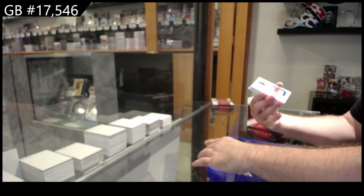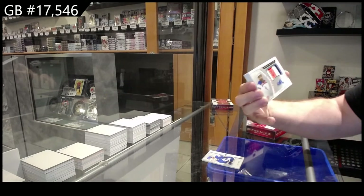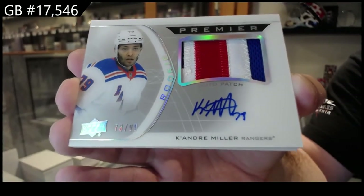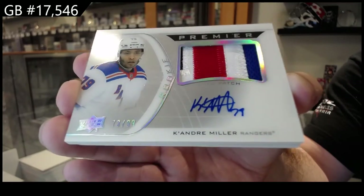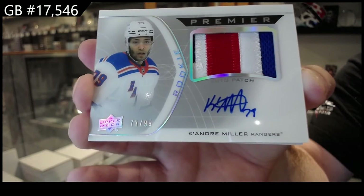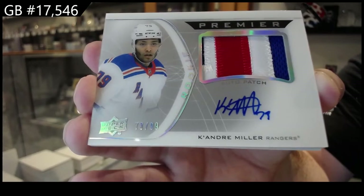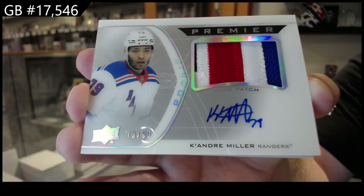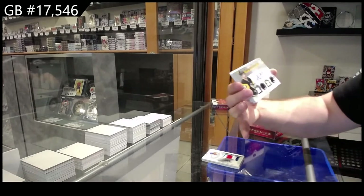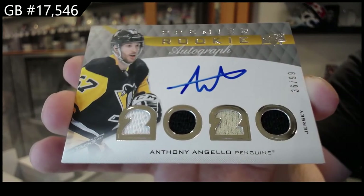For the Rangers, rookie auto patch to $0.99 — Ke'Andre Miller. Beautiful patch as well.